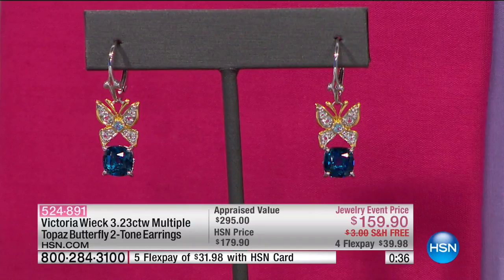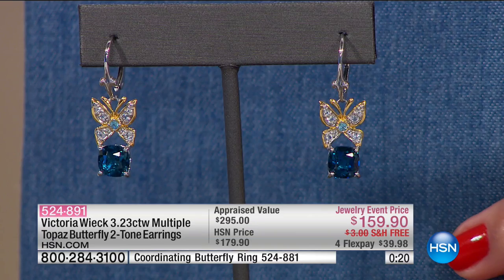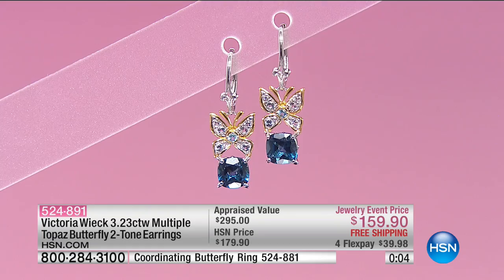Beautiful jewelry is always the ultimate symbol — especially if your boss or your client is a female. This is how we bond. I want to see these with denim, just your everyday with your denim. Those are almost spoken for, so don't hang up if you're in the ordering process. 524-891 is your item number. Coordinates back with that ring — it's still available this morning as well.